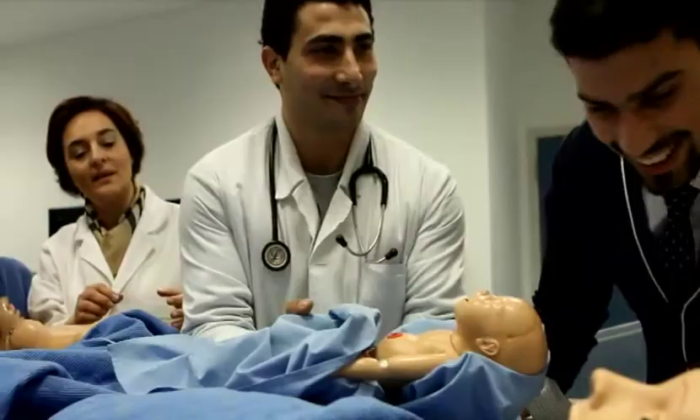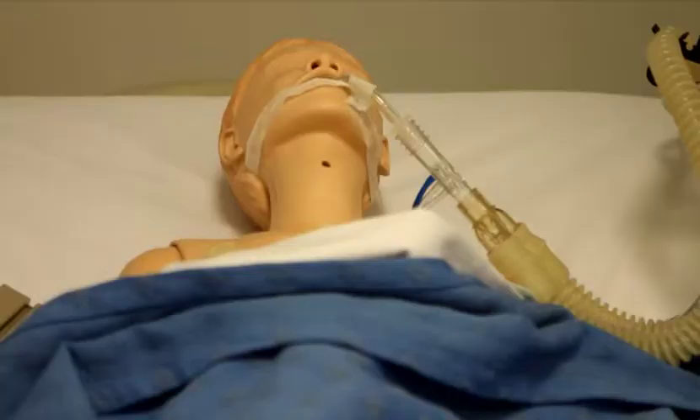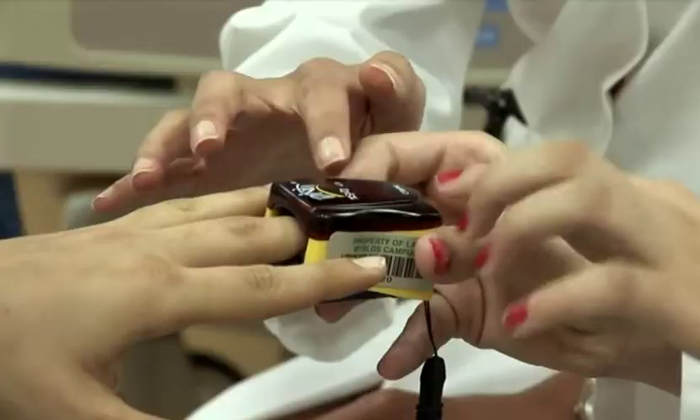The Clinical Skills and Simulation Center at LAU aims to become a national resource in clinical skills training and assessment. It is this space in particular which is shared by all three schools. Our students are working together with our medical students and with our pharmacy students.